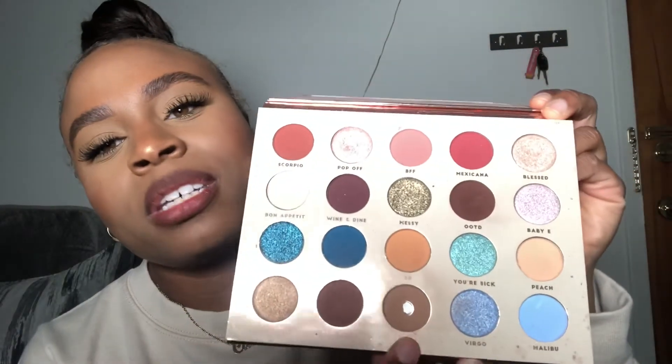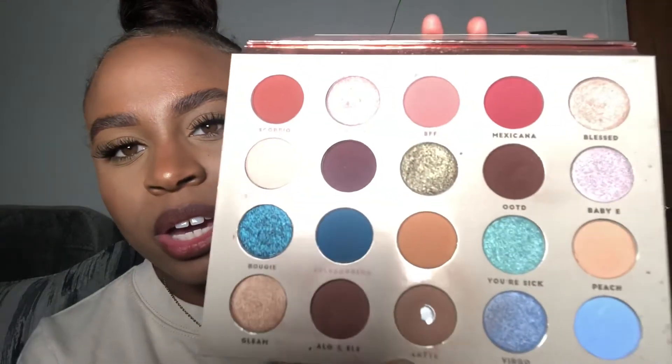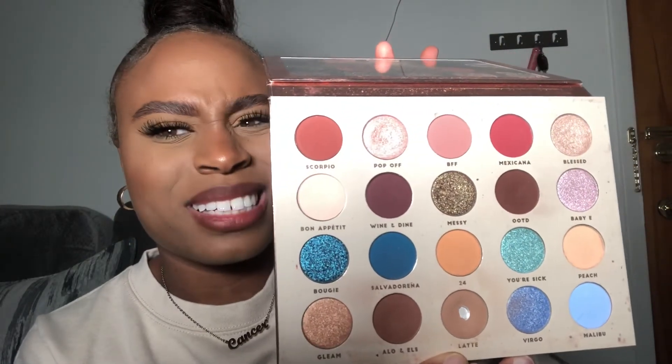The next makeup must-have came out a few months ago — the BH Cosmetics BFF palette from Alandra, Desi, and LC Galera. This palette is great whether you want a natural look or a full glam look. You can do either with this. I've already hit the pan on Latte. It has a couple of shimmer shades and some matte shadows, and it's an overall really, really pretty everyday palette for me.